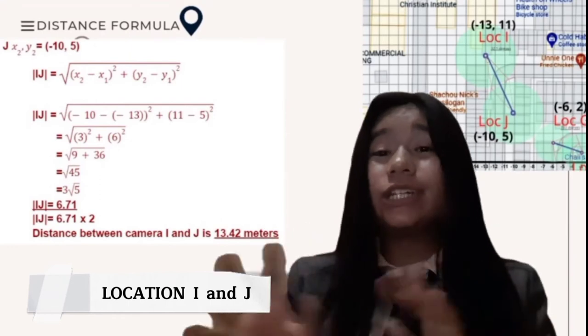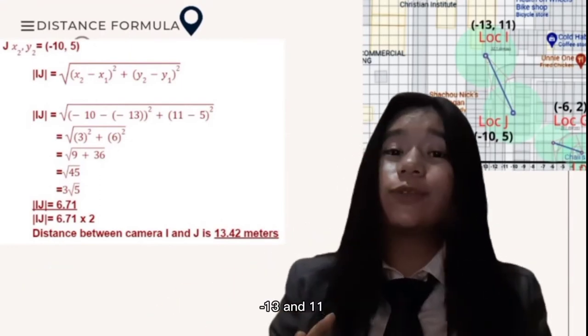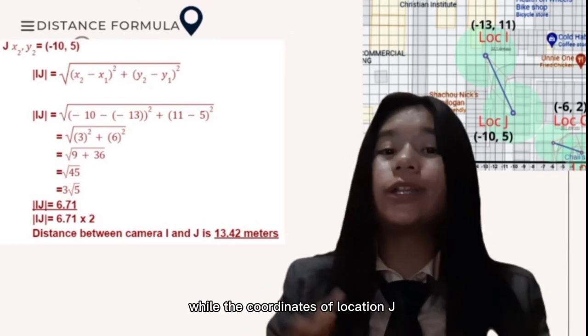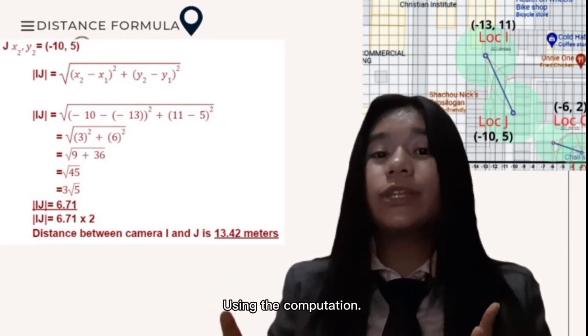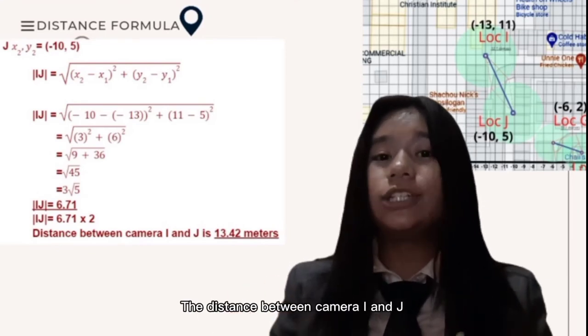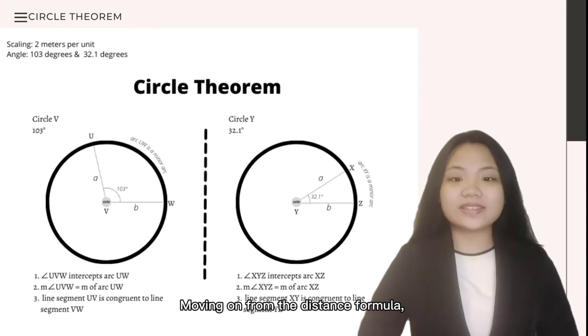And lastly, location I and J. The X and Y coordinates of location I are (-13, 11). While the coordinates of location J are (-10, 5). Using the computation, the distance between camera I and J is 13.42 meters.